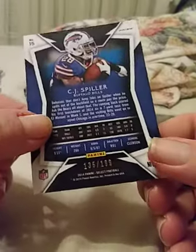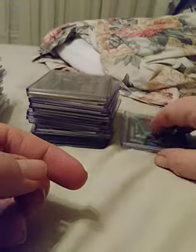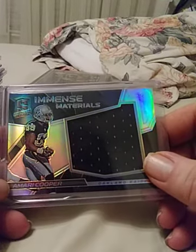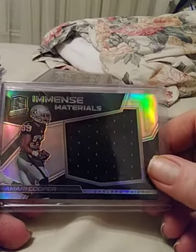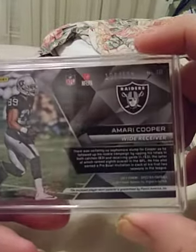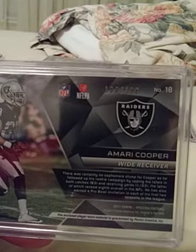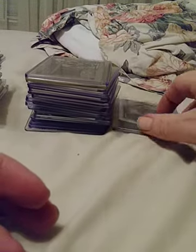Next card — this one should be sleeved, not sure why it isn't — CJ Spiller, number 135 of 199. Next card is Amari Cooper with a big fat patch there. He had a bit of an off year but I guarantee he will be bouncing back. This one is number 136 of 199 — nice card for any Raiders fans.